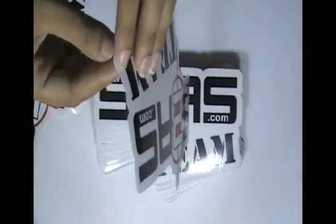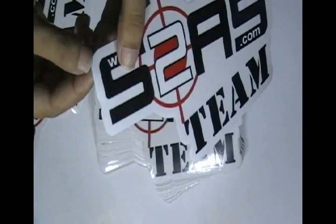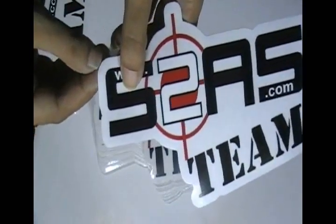Just visit our website where you can chat live with our experts and you can also call us on the number given on our website.